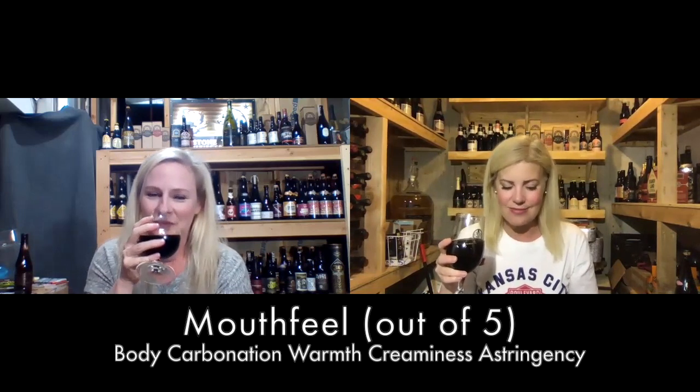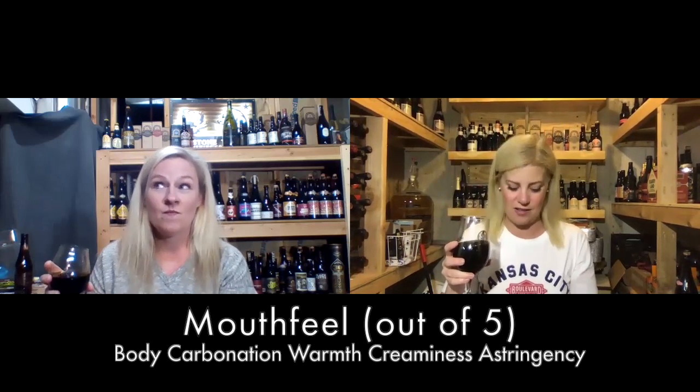Mouthfeel: body, carbonation, warmth, creaminess. It's carbonated — I definitely get the carbonation. I feel like this one's way more carbonated than our big old stout we had last week. Not a really filling, big beer. I'm going to easily finish this 12-ounce bottle; I don't feel like I need to split it or like I had a ham sandwich. Mouthfeel is out of five. I give it four out of five — actually, five out of five, because we're supposed to rate it based on if it is indicative of this style of beer, and a porter should definitely be like this.